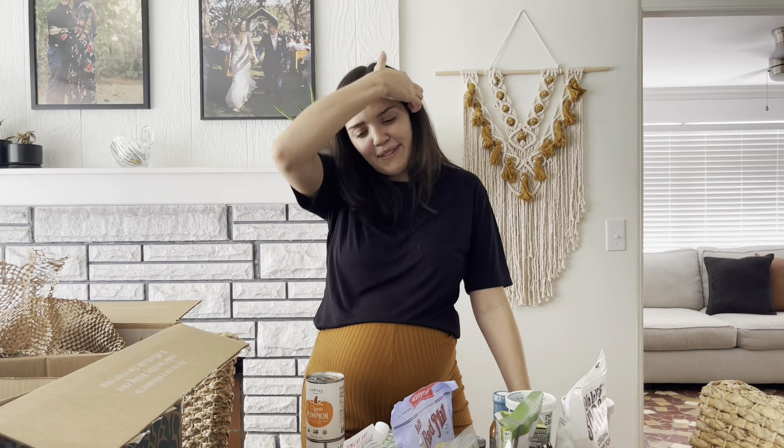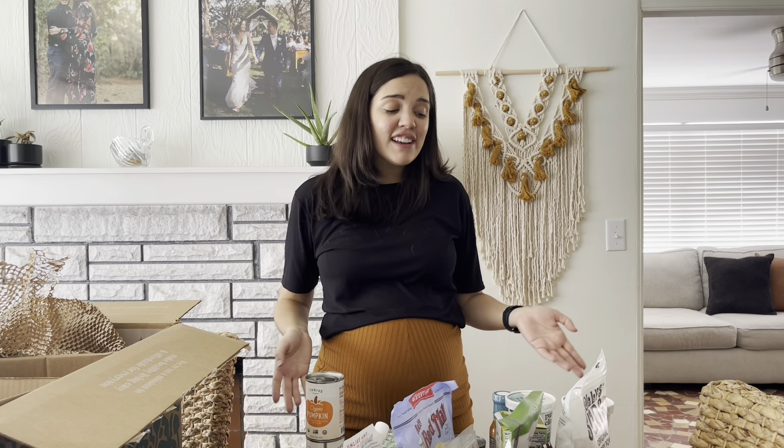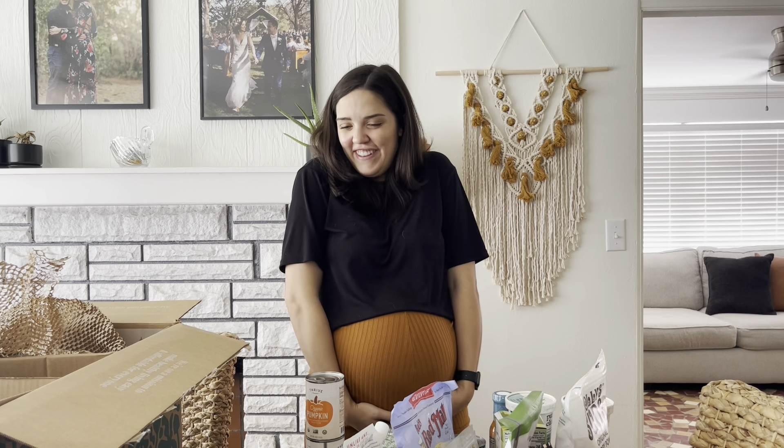That is everything in my Thrive Market haul for this month. I don't share this every month, but I just wanted to share kind of what I'm getting in preparation for postpartum and for having a newborn in the house. If you do want to shop Thrive Market for the first time, check out that link — it'll help our family out and it'll help you guys out too. I really, really love shopping from Thrive Market. It's super fast and efficient, and I'll probably be shopping with them more often with a little baby in the house. Thanks so much for watching and I hope to see you next time.